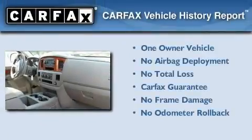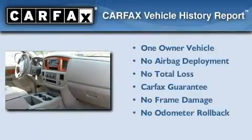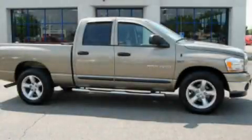This Dodge has had only one owner and it qualifies for the Carfax buyback guarantee. Contact us today and schedule your opportunity to see this automobile in person.